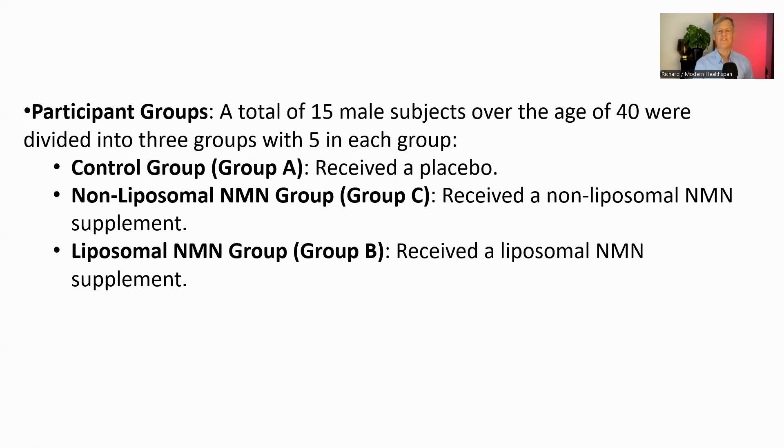The study involved 15 healthy men, all over the age of 40. They were randomly divided into three groups: a placebo control group, a non-liposomal NMN group, and a liposomal NMN group. This was a randomized placebo-controlled trial, which is a strong methodology. However, the sample size was relatively small, with only five participants per group. While the results are promising, larger studies would be needed to confirm these findings.